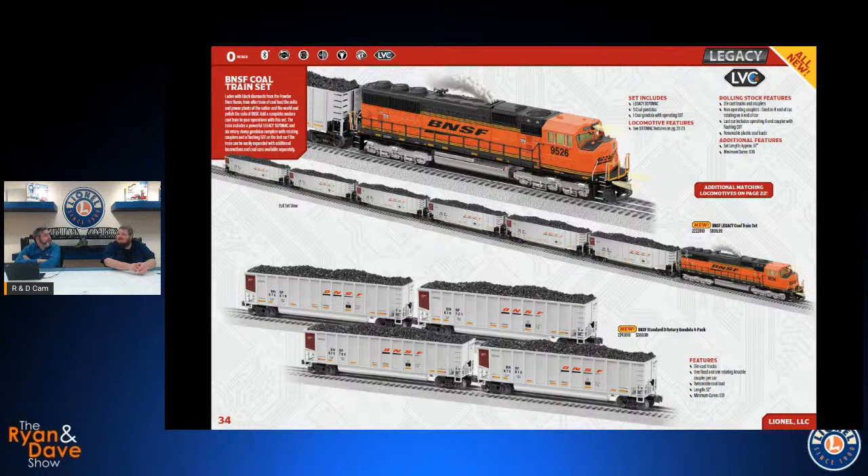This is our BNSF Coal Train set. The locomotive has the same features as the SD70 Mac we already talked about. You've got six hopper cars in the set; the last car has a working fret — a flashing light — on the back end. If you want additional hoppers, there's a four-pack available to stretch the consist. One of the things about the BNSF coal train is it's usually a hodgepodge with some newer and some older paint schemes on the locomotives and rolling stock, so with what's in this catalog and what we've brought out previously, you could put together quite a BNSF coal train.